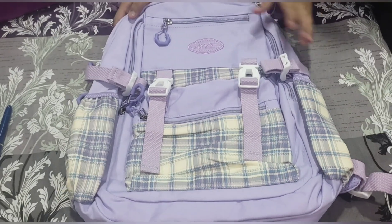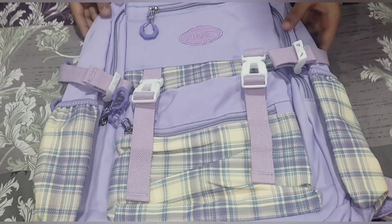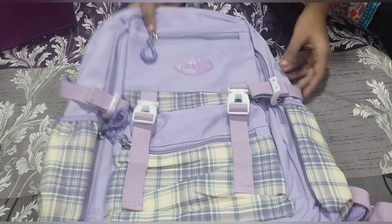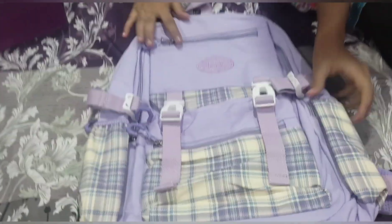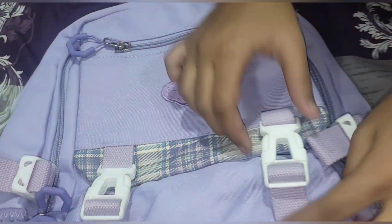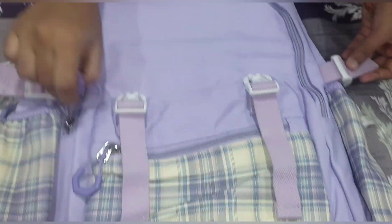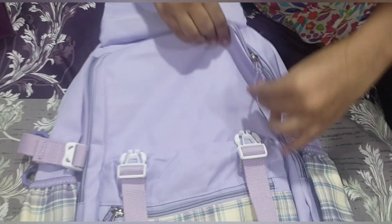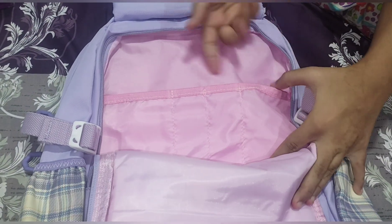This is my new bag. If you are my old subscribers, you will know that my favorite color is purple. My mom bought this new bag for me and it has a lot of zips and a lot of partitions in it.